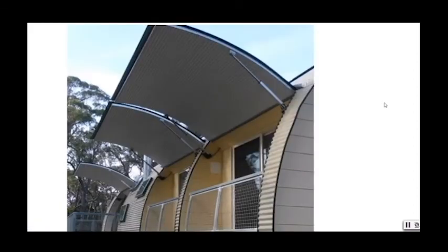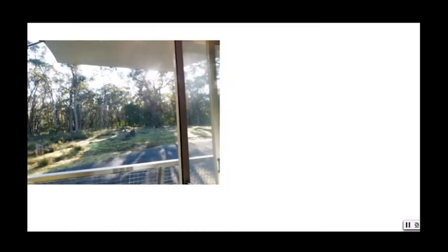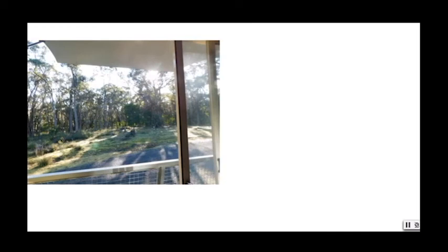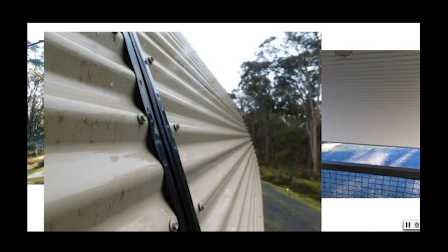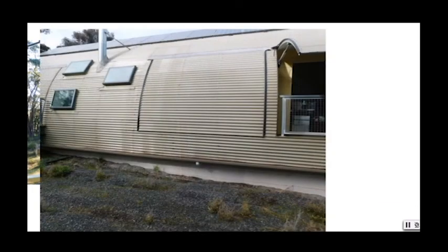The operable awnings are really the distinguishing feature — they make this the convertible house. In winter the awnings can be fully open to capture the low winter sun, and in summer they act as shady verandas. When the awnings are fully closed they protect the house from storms and bushfires. With the round shape, the low gutters and the eaves below floor level, ember attack is reduced to almost zero. The awnings also provide a continuous surface for water collection.